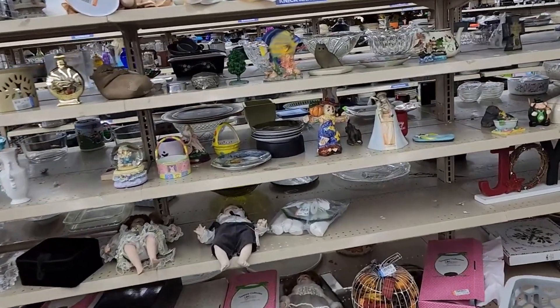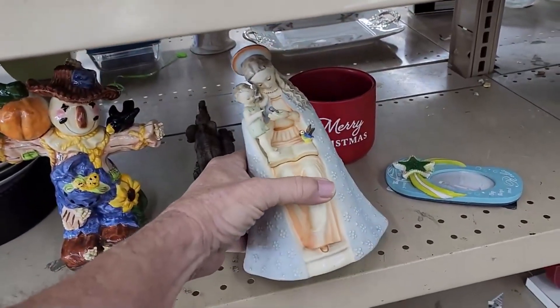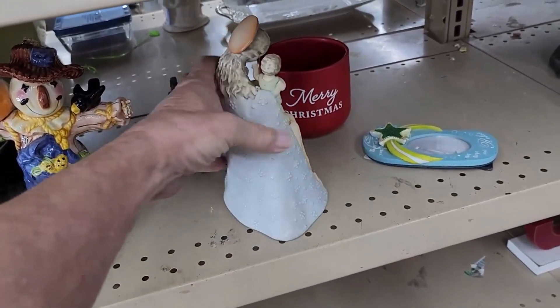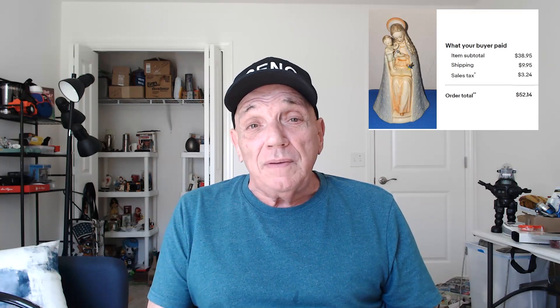On this next row I found a really nice item — a Mary and Baby Jesus figure, very well made and very well detailed. It turned out to be by Hummel. They only wanted $5.99 for it, and online these go for over $50. That Mary holding the Baby Jesus figure was really well made. Hummel has a pretty good reputation for ceramics. When I saw the price was only $5.99, I knew I had to have it. I put it in the cart, took it home, put it on eBay, and it ended up selling for $38.95 plus $9.95 shipping. Pretty nice markup — it just felt good.